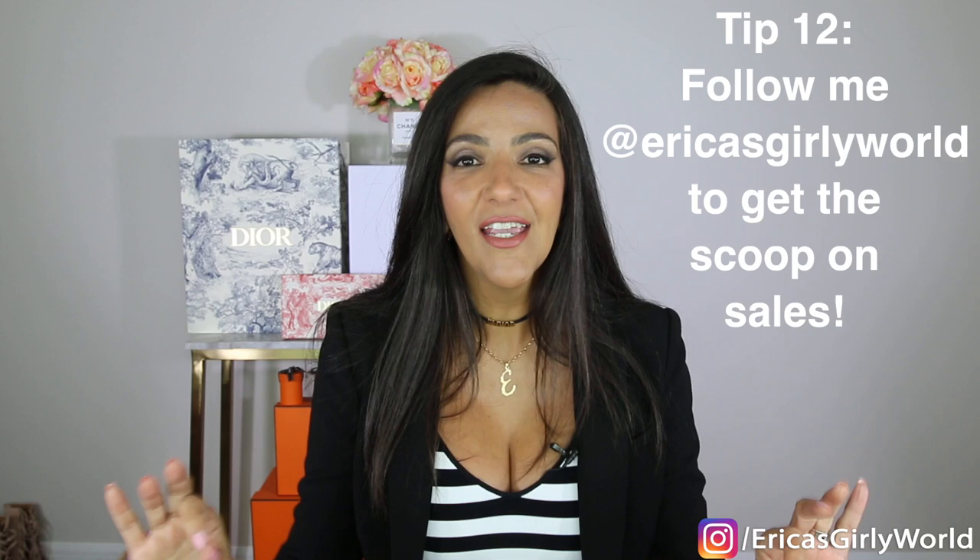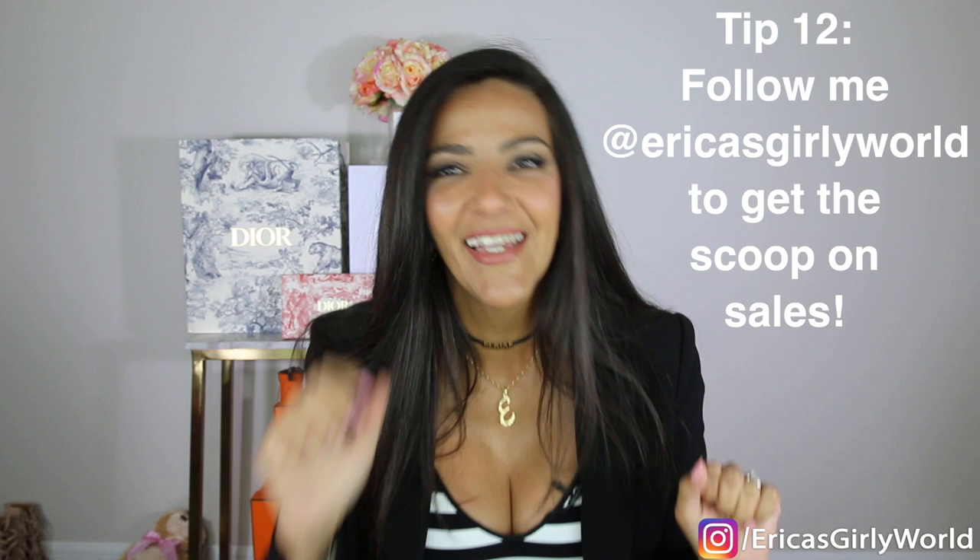Tip number twelve: follow me on Instagram — Erica's Girly World. I post all of the good sales, especially the big ones. When Chanel sales are happening, when Dior sales are going down, the more secretive ones — I'm always aware and I always post about them in my stories. I post a lot of fun stuff, and I keep all of my followers in the know when it comes to sales.